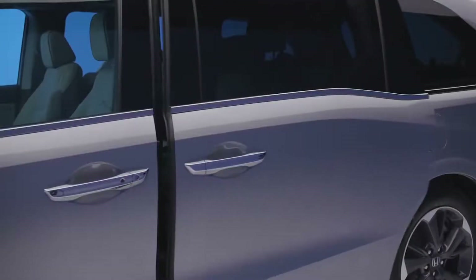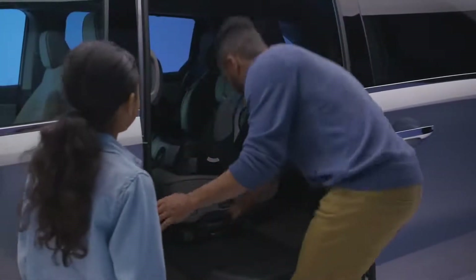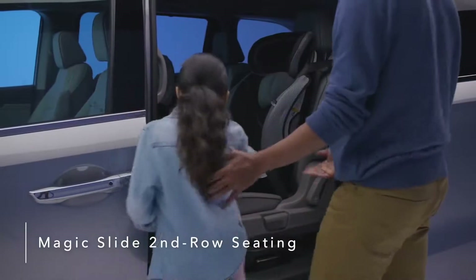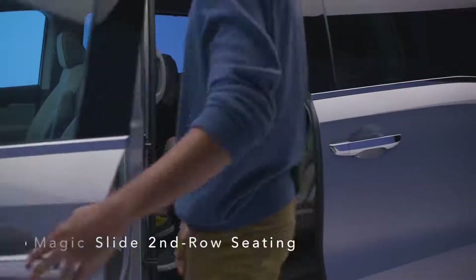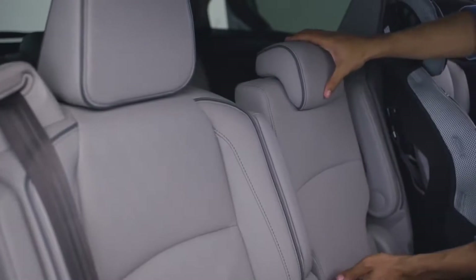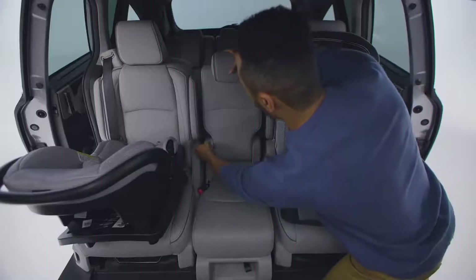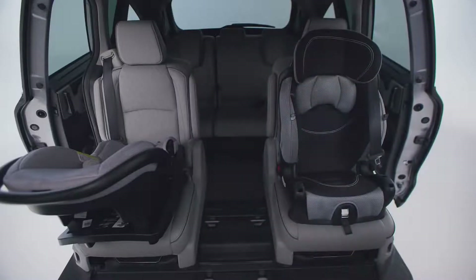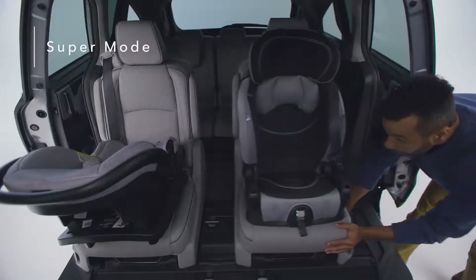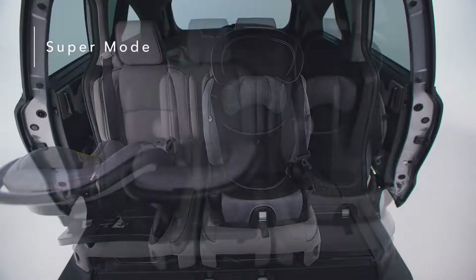The Honda Odyssey offers premium refinements throughout the cabin, creating an upscale, enjoyable driving experience. The Odyssey's innovative Magic Slide second row seats allow for greater convenience and seating flexibility. All three second row seats feature seat back angle and fore-aft adjustment and can also fold flat for easy removal and carrying. With the middle seat removed, you can open up even more possibilities. Super mode puts both seats on the side of the van, allowing for easy third row access on the left or right side.